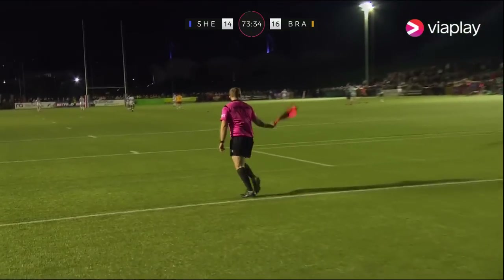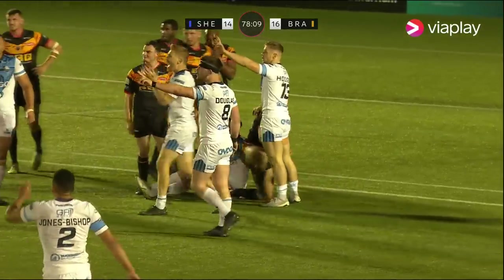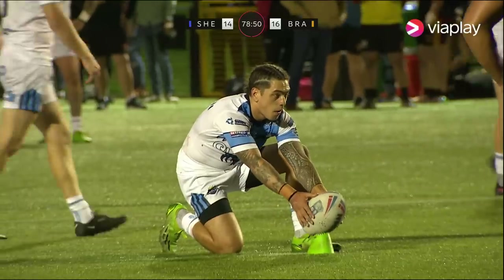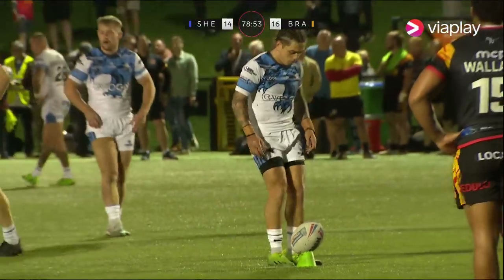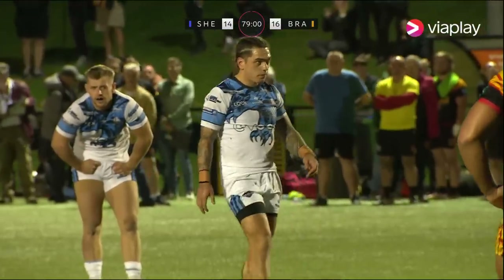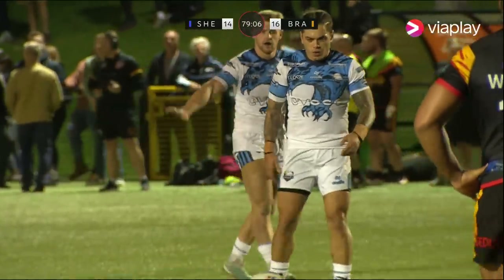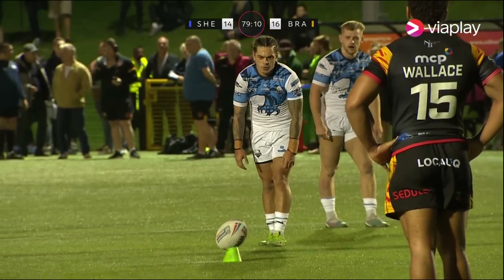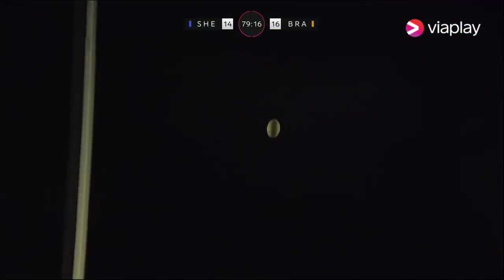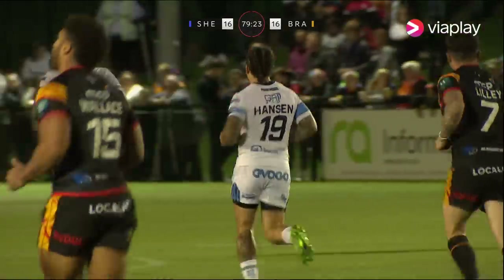He's close — just short though. That's one more, maybe an earlier kick, but not that. Straight to the feet of Michael Lawrence — it's a penalty, penalty the other way. So this kick from Sheffield to level things. Clearly carrying pressure, but it is in front of the posts. Jack Hanson, the man with the responsibility for Sheffield Eagles in the last couple of minutes of this game. And we're all square. The final minutes of the game and we are all square — Sheffield 16, Bradford 16.